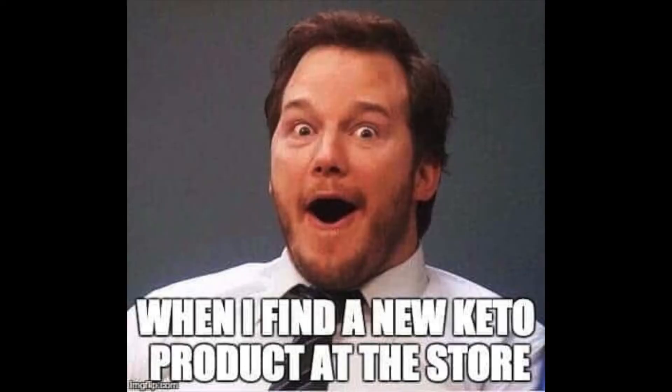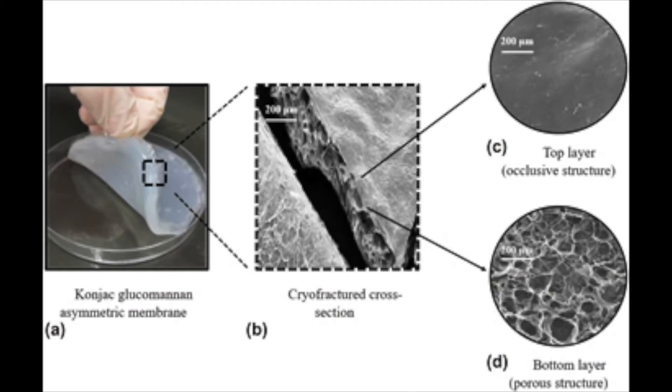Glucomannan is really picking up steam because of the popularity of keto and everybody freaking out about their blood sugar and everybody still wanting to lose weight. It is an extract taken from a foot yam, more on that later, and sold as a supplement and used as a food additive. There's even a lot of research being conducted on using it as wound dressings. This magical superfood is also making its way into skin and hair care.